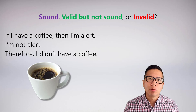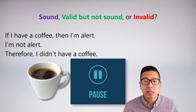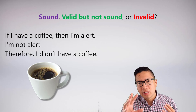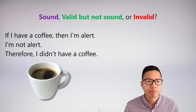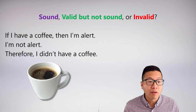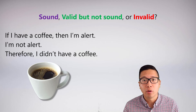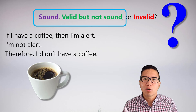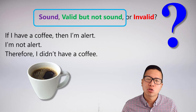Here's an argument: If I have a coffee, then I'm alert. I'm not alert. Therefore, I didn't have a coffee. Is this sound, valid but not sound, or invalid? You should see that this argument is valid — it has the structure: if circle implies square, not square, therefore not circle. That's a standard form of reasoning. But is it sound? Are the premises true? Is it true that if Alex Koo has a coffee, then he's alert? And is it true right now that I'm not alert? Well, I don't know — and certainly you don't know. The problem with asking whether things are sound is that it's hard to know what's actually true in the real world. I don't want this course to be a test of obscure facts about the world.